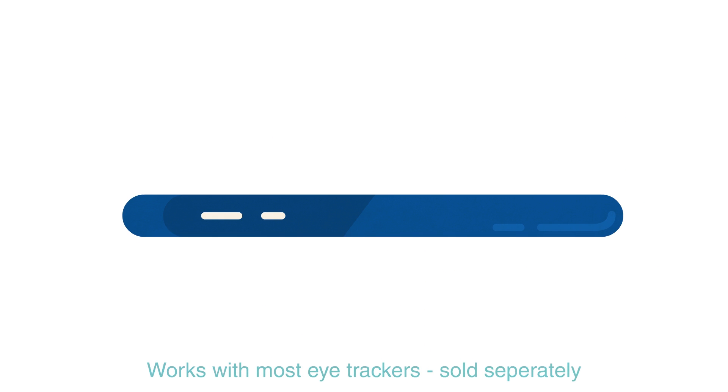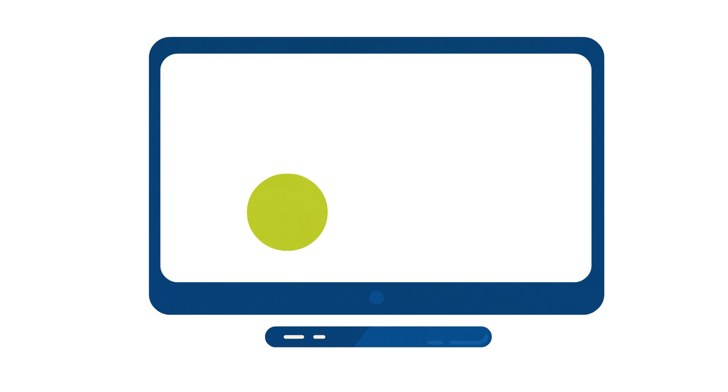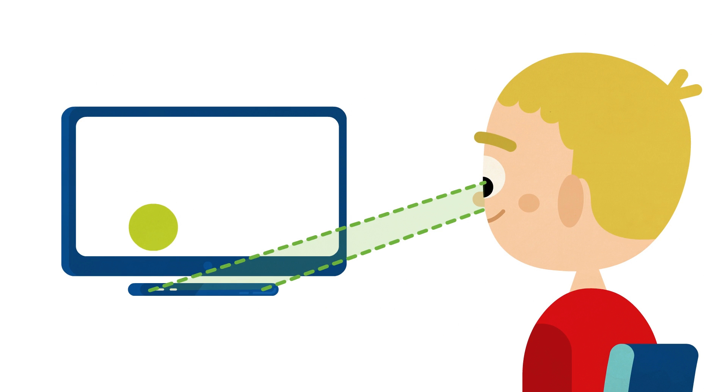Eye gaze technology has given us a new vision into students' abilities. With no physical skills needed, it allows their eyes to control the computer, and the computer to see their eyes.